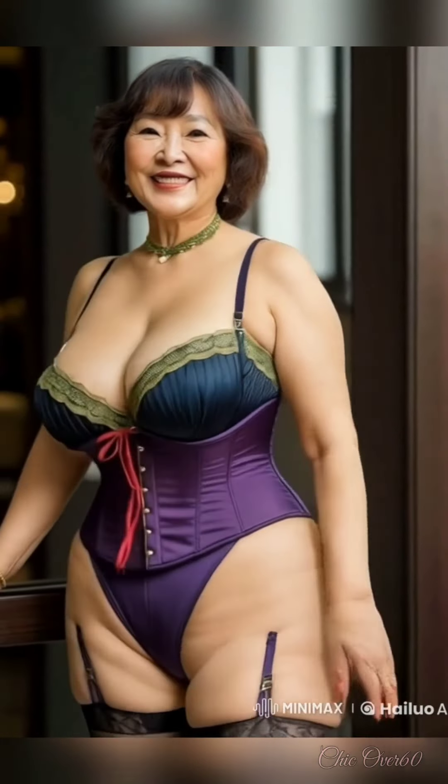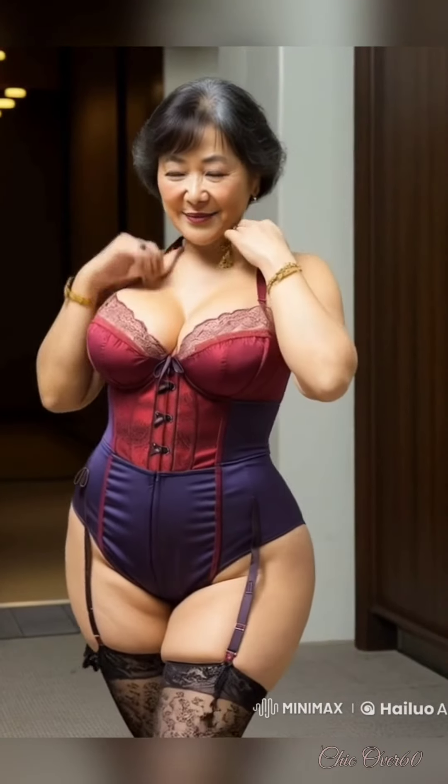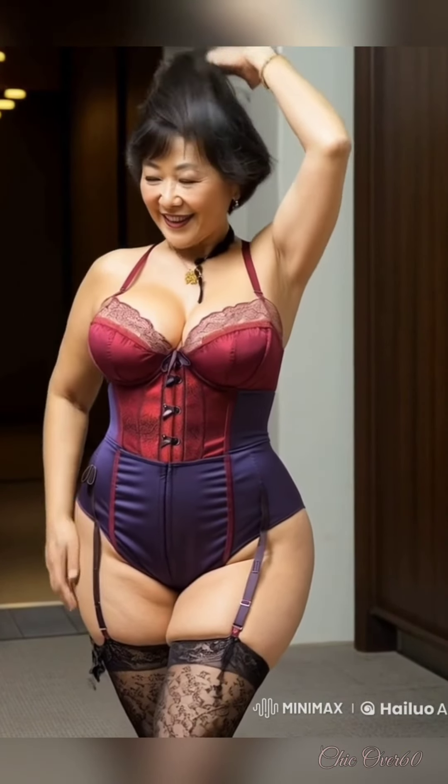Next, let's talk about outerwear. A tailored blazer is another basic piece that adds instant polish to any outfit. It's a versatile item that can be thrown over a simple t-shirt or paired with a dress to elevate your look. A well-cut blazer transforms your outfit from basic to stylish, all while keeping you comfortable.